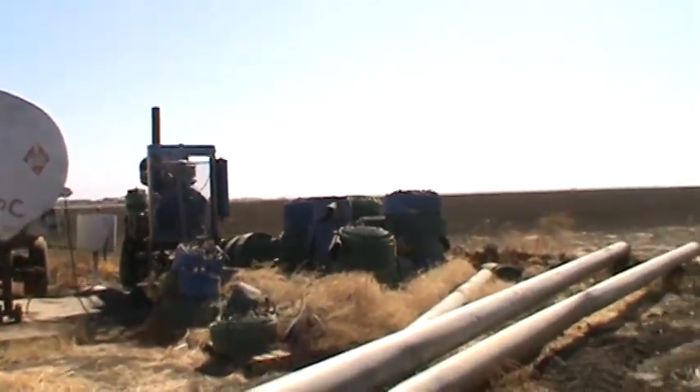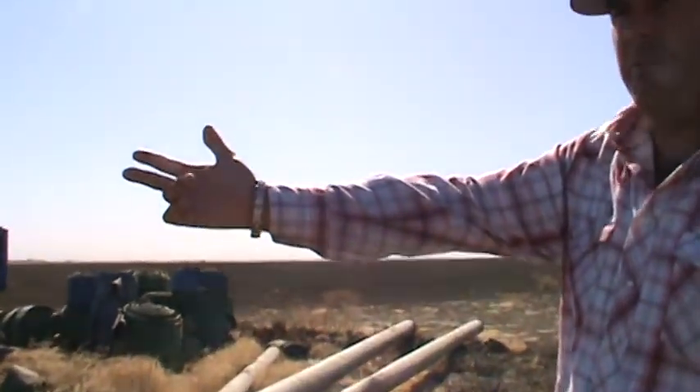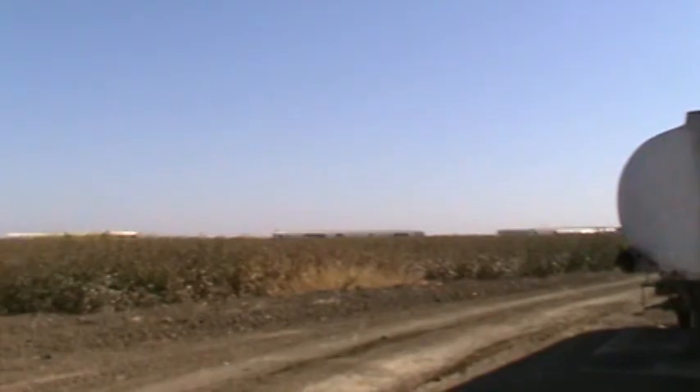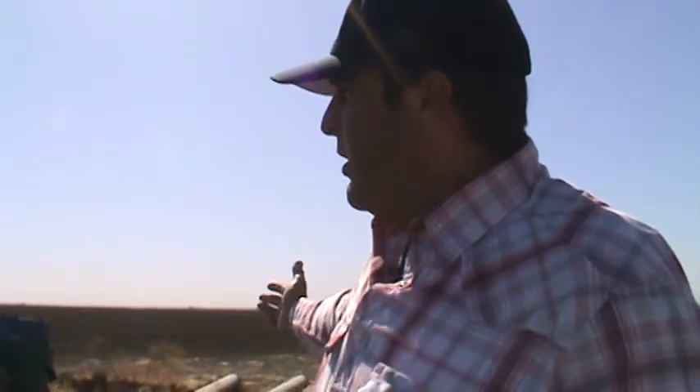Here you can see on one side of the well is a fallow field and on the other side is a field of Pima cotton. Why aren't both fields being farmed? Well, this well can only provide enough water to sustain the Pima cotton crop, so this grower has decided to fallow this field and to farm this field.